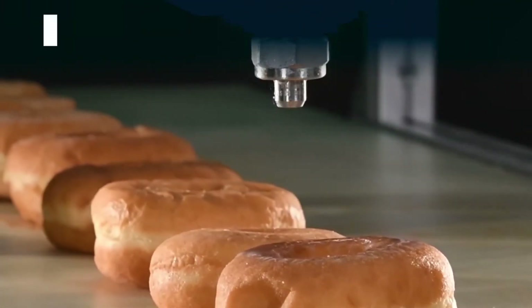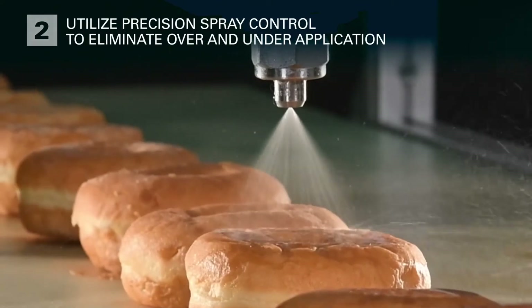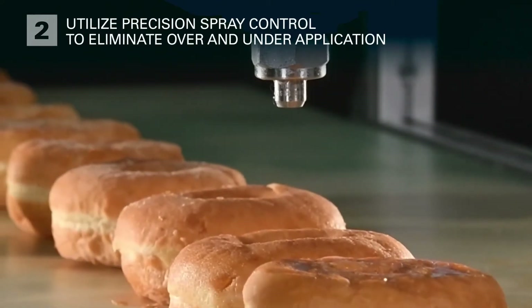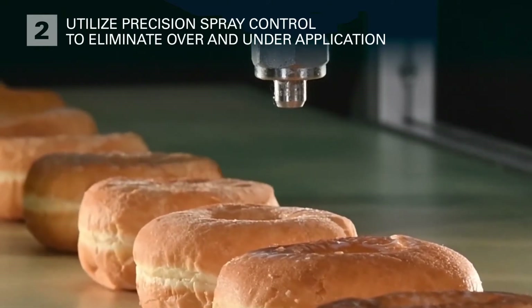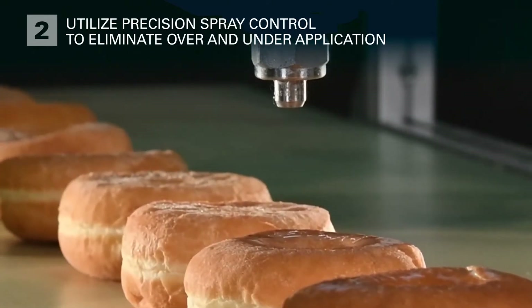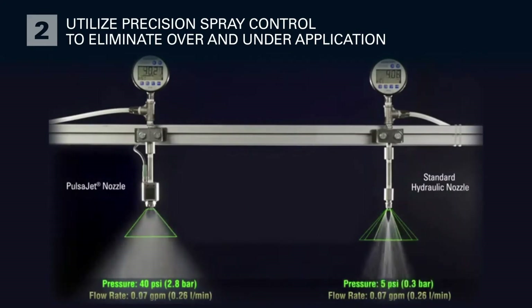Another way to improve application of viscous fluids is to use Precision Spray Control. Precision Spray Control uses a spray controller to turn electrically actuated spray nozzles on and off very quickly to control flow rate. Without Precision Spray Control, flow rate adjustments require changing pressure. Adjusting the pressure will cause changes in spray angle, coverage, and drop size — resulting in inconsistent application. Too much or too little fluid is applied and coverage uniformity is compromised.